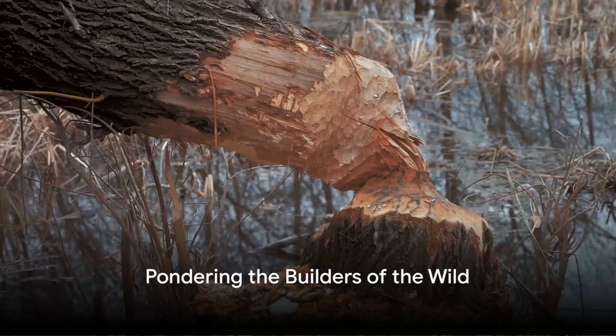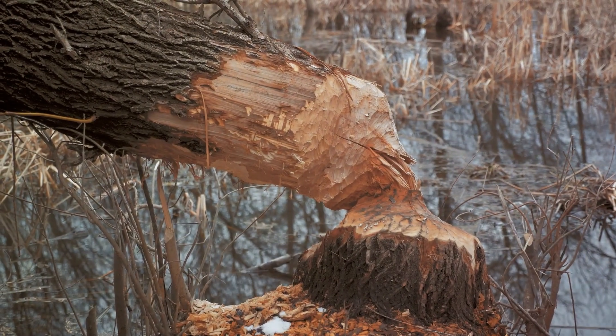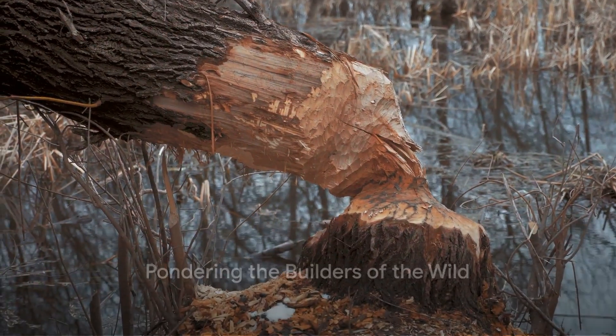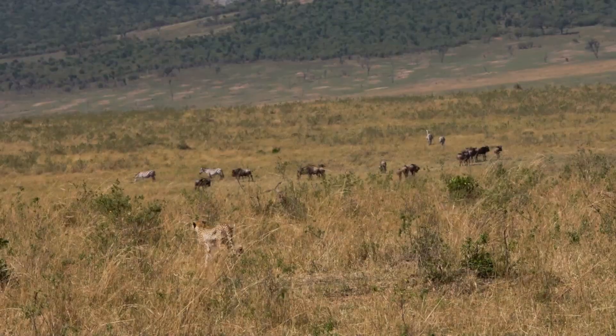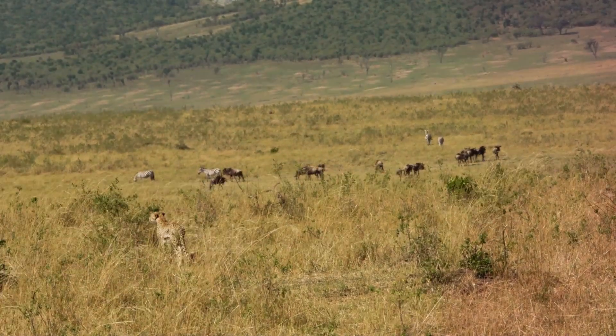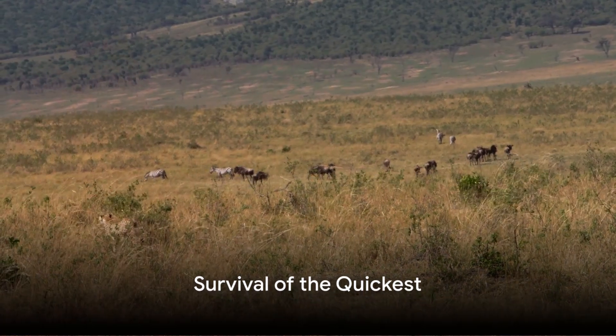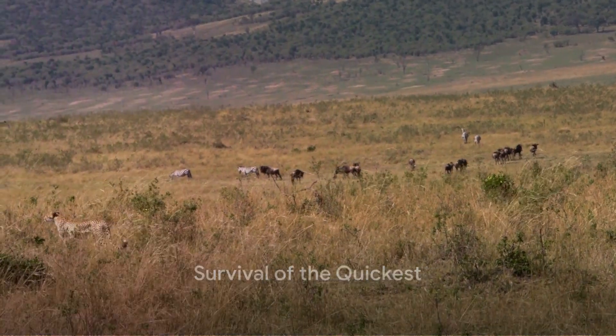Have you ever wondered who the fastest builders in the animal kingdom are? It's a question that might not have crossed your mind, but it's an intriguing one nonetheless. When we think about the wilderness, we often focus on the survival of the fittest. But there's another aspect to consider: the survival of the quickest.